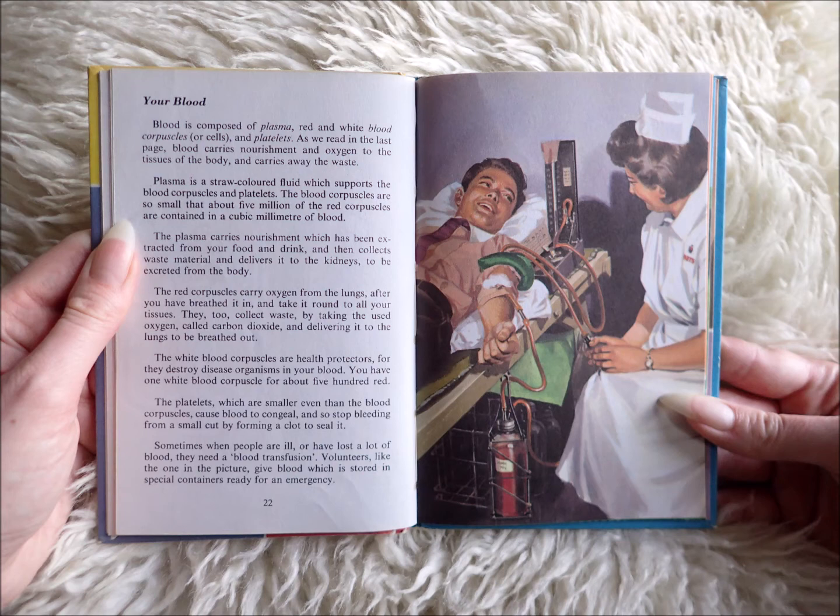The platelets, which are smaller even than the blood corpuscles, cause blood to congeal and so stop bleeding from a small cut by forming a clot to seal it.